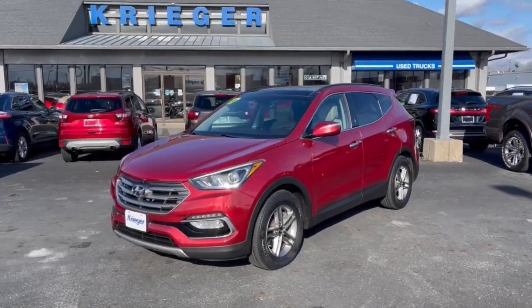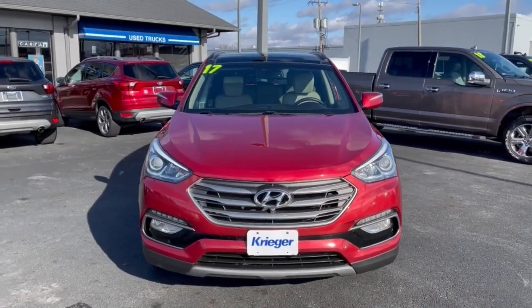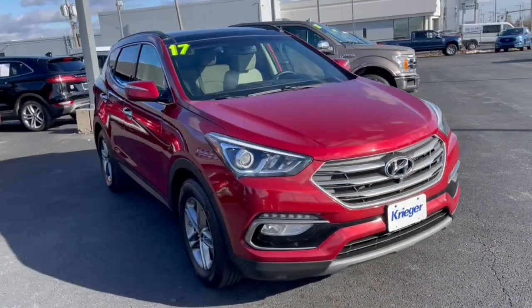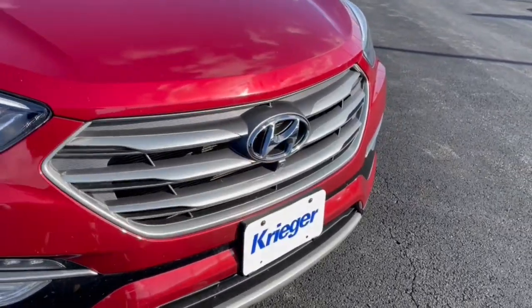Here is a wonderful 2017 Hyundai Santa Fe. With less than 90,000 miles on the odometer, this vehicle provides excellent value. All you need to do is relax and enjoy the ride in this stylish and capable Santa Fe.